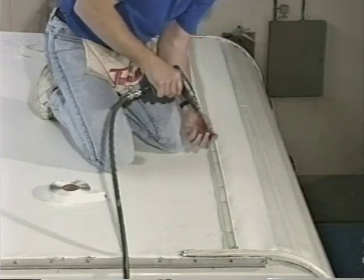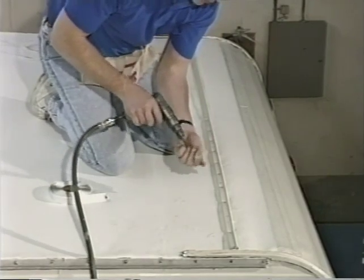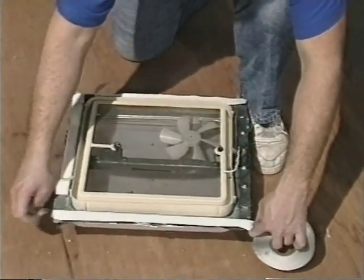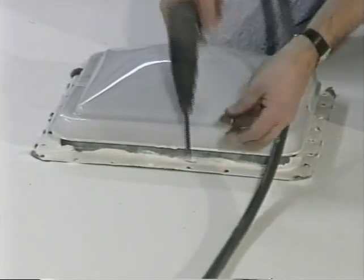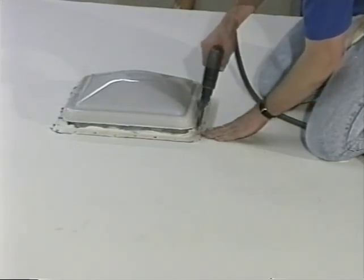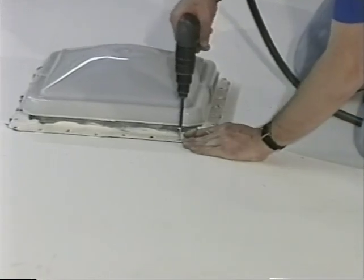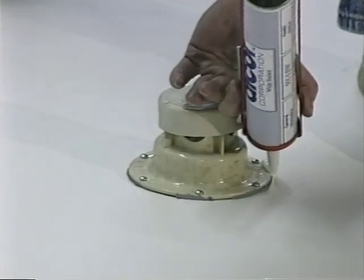Using screw-type fasteners, reinstall the termination moldings. Make sure the fasteners are screwed into sufficient roof structure so that the molding is permanently and solidly attached. Apply butyl tape to all appliances, vents, and roof-mounted accessories which are to be reinstalled, then reinstall using screw-type fasteners. Occasionally while installing roof-mounted items, you may notice that the BrightPly membrane near the screws begins to creep and small air pockets form. Simply walk the bubble toward the opening and hold the membrane in place while installing your screw-type fasteners. The job is moving right along and it looks good.